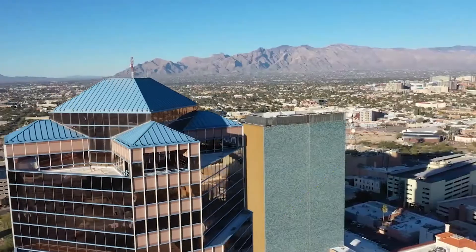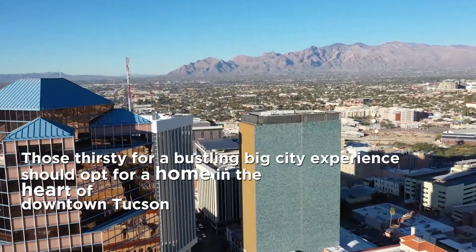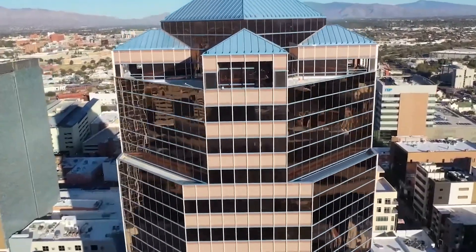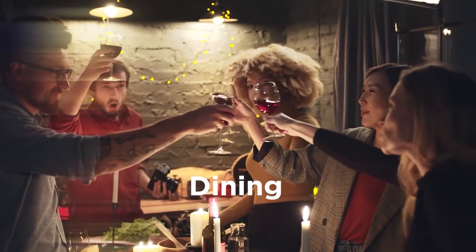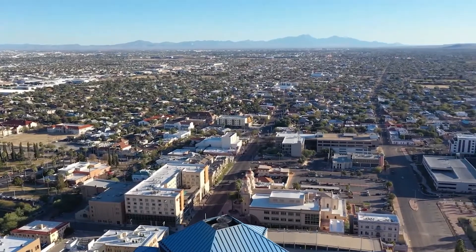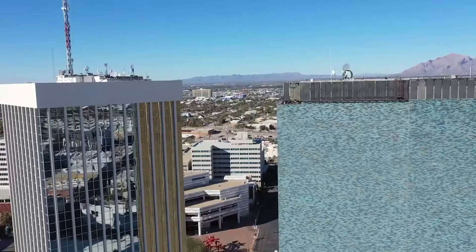Number 3: Downtown Tucson. Those thirsty for a bustling, big-city experience should opt for a home in the heart of downtown Tucson, with plenty of dining, shopping, and museums within a walkable distance. Once you make it downtown, consider making your first stop at one of these amazing locations.